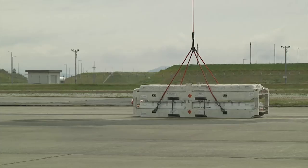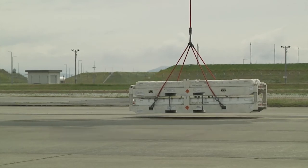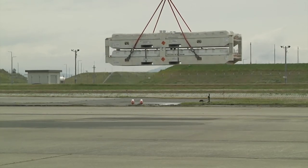Types of ordnance include artillery, weapons, and munitions. Reporting from Marine Corps Air Station Iwakuni, Japan, I'm Marine Corporal Kate Busto.